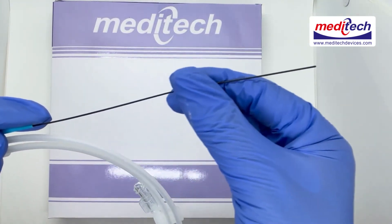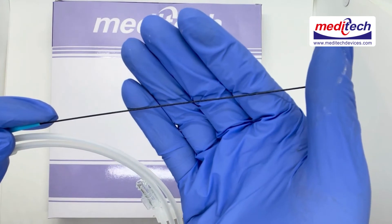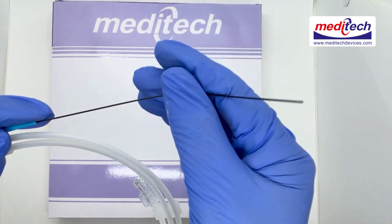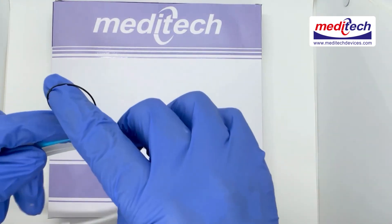The optic ray tip ensures good visibility under x-ray. A super elastic nitinol core prevents guide wire kinking.